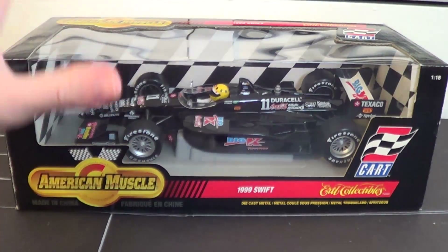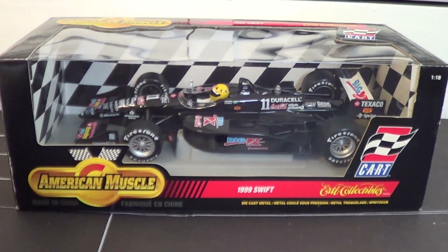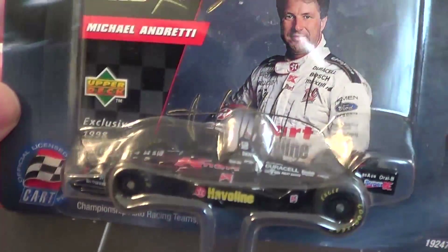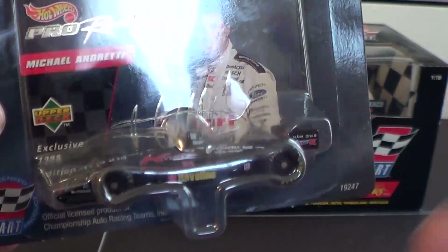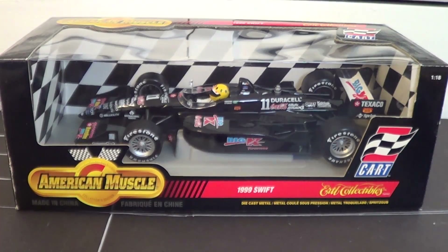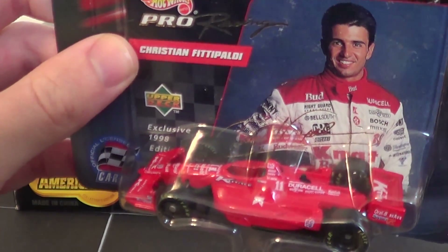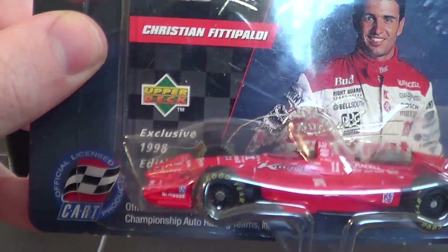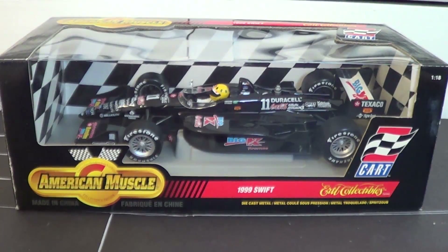This model is a static model that does not have any of those removable features. The other way to get a Swift Indy car is to buy the Hot Wheels Pro Racing 1998 First Edition 1/64 scale die cast. I've already done reviews on both the Michael Andretti, which is the Haviland car with a similar livery to this, and the Christian Fittipaldi — the driver that we are reviewing today. Of course, this was when the car was in a Budweiser livery, so you won't see any Budweiser logos on this because a 1/64 scale car sold in Kmart is a children's item.